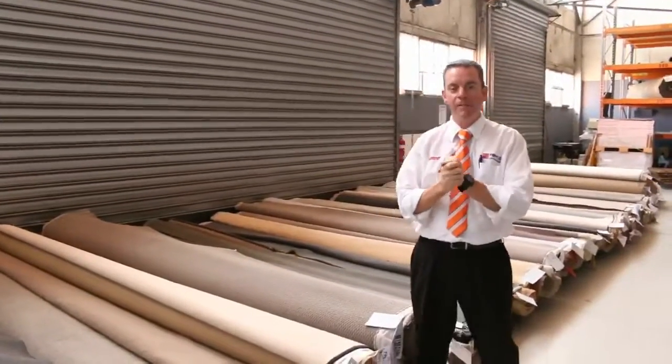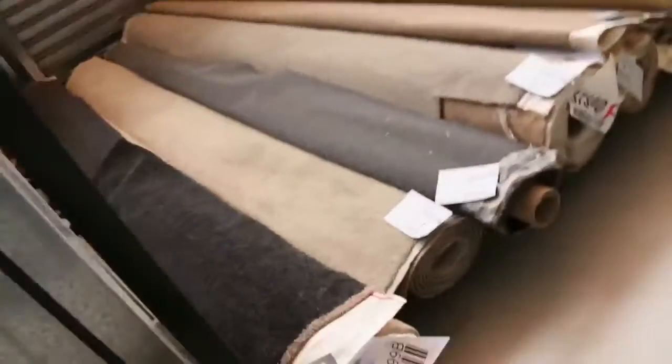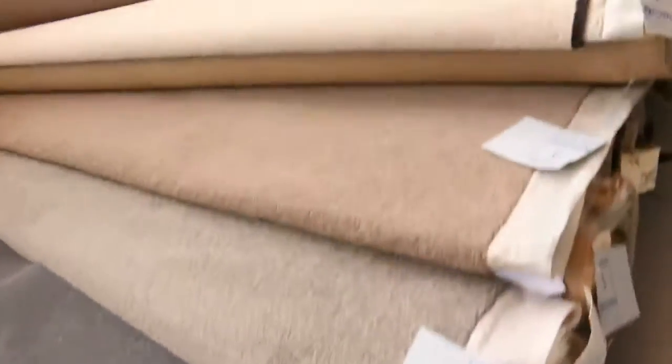G'day, I'm John from Fowles Auctions and Sales. I'm here to preview tomorrow's carpet auction. It's Wednesday the 7th of September at 10am. We've got a massive auction happening tomorrow and we've got a heap of these roll-ins, off-cuts to clear away.